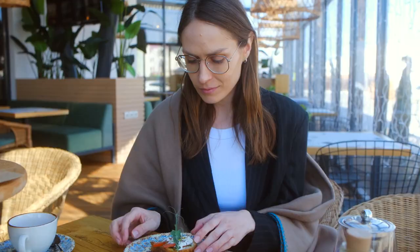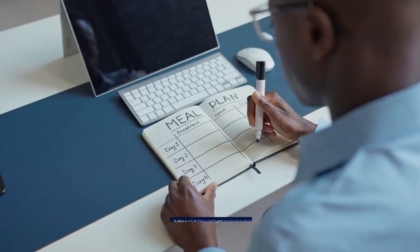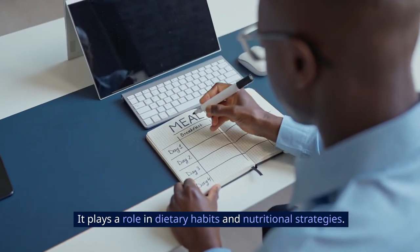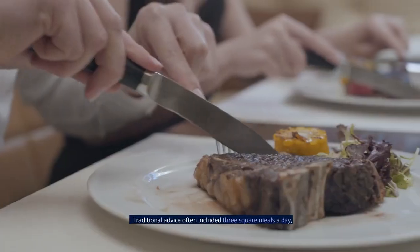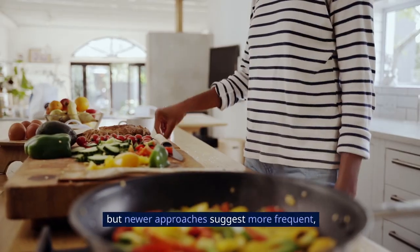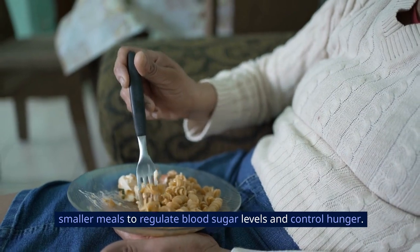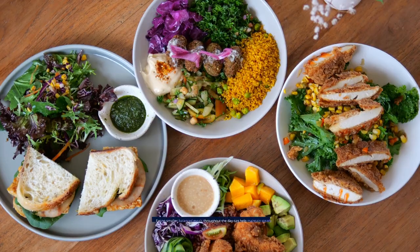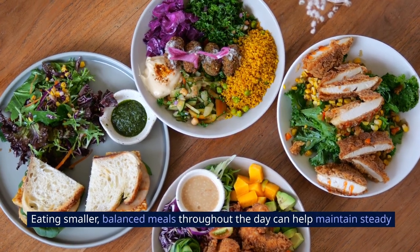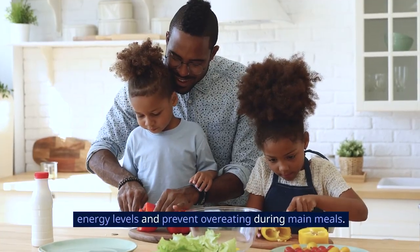9. Meal Frequency. Meal frequency refers to the number of meals consumed within a day and plays a role in dietary habits and nutritional strategies. Traditional advice often included three square meals a day, but newer approaches suggest more frequent, smaller meals to regulate blood sugar levels and control hunger. Eating smaller, balanced meals throughout the day can help maintain steady energy levels and prevent overeating during main meals.